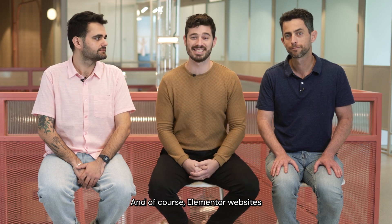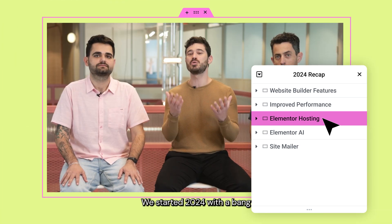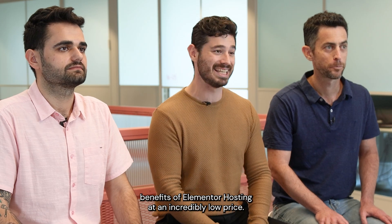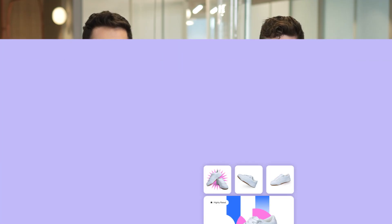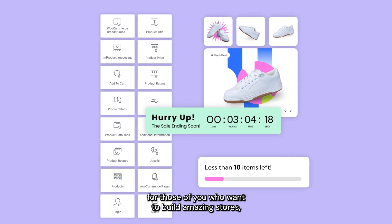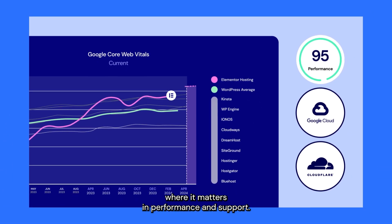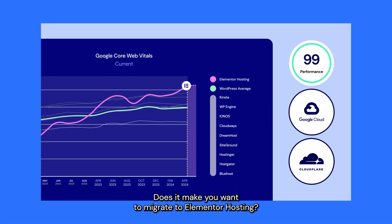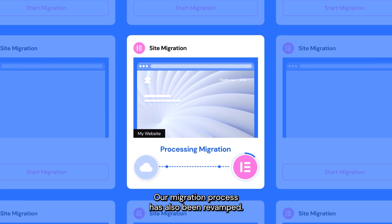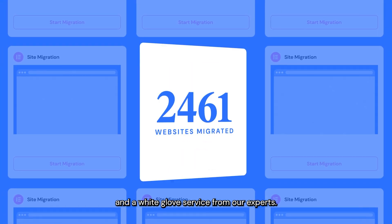Elementor websites run even faster when hosted with us — Elementor hosting. We started 2024 with a bang, launching our light plan with all the platform benefits of Elementor hosting at an incredibly low price. Later on, we added a trio of dedicated e-commerce plans for those of you who want to build amazing stores. All the while, behind the scenes, we continued making improvements where it matters in performance and support. Our migration process has also been revamped — it's now easier than ever thanks to the combination of automated migration and the white glove service from our experts.